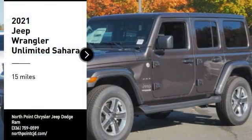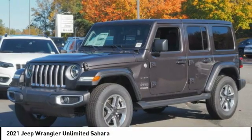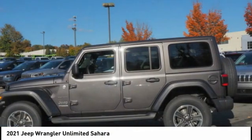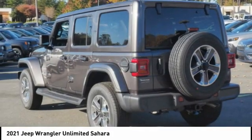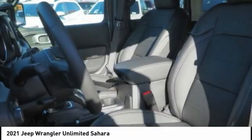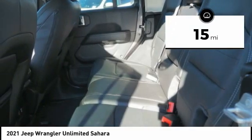Come test drive the 2021 Jeep Wrangler Unlimited. The Jeep Wrangler Unlimited is an on and off-road capable vehicle that was made for you to enjoy. Stylish, rugged, and comfortable — all traits of the Wrangler that let you decide where you want to go and how you want to get there. This vehicle has less than 100 miles.